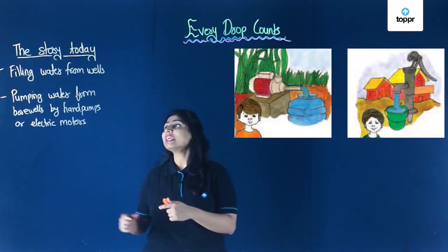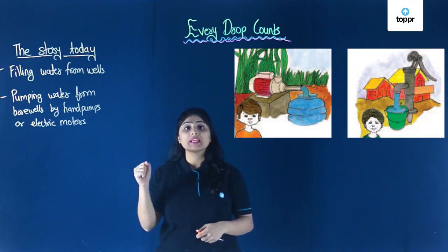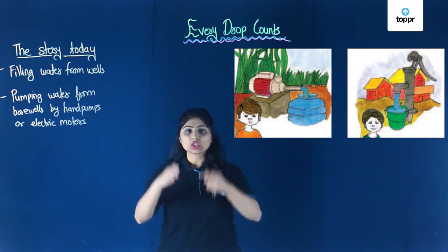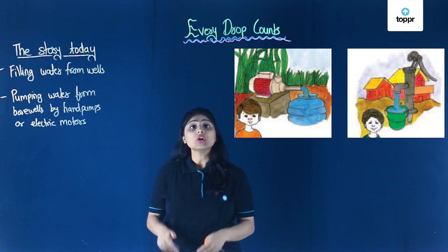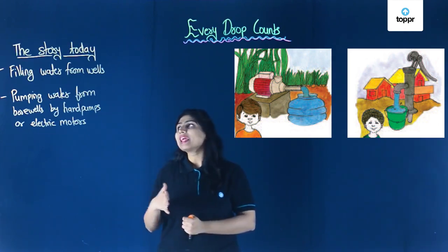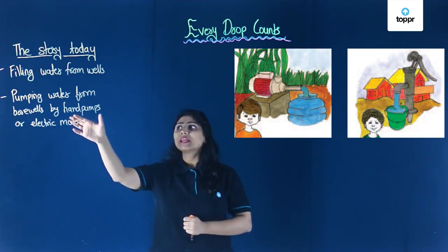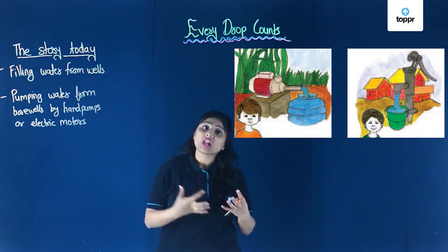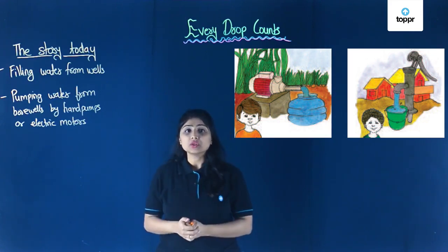The next way is by building bore wells and pumping the water out using hand pumps or electric motors. Bore wells are vertical pipes drilled into the ground for pumping groundwater out. Hand pump pumping is very tedious, while electric motors bring up a lot of water very quickly, which means there are chances that the groundwater level might reduce.